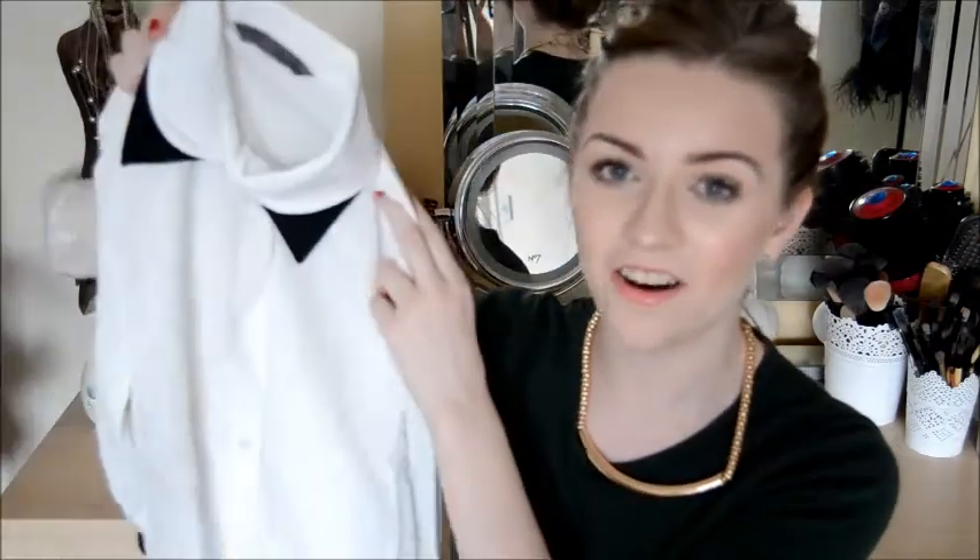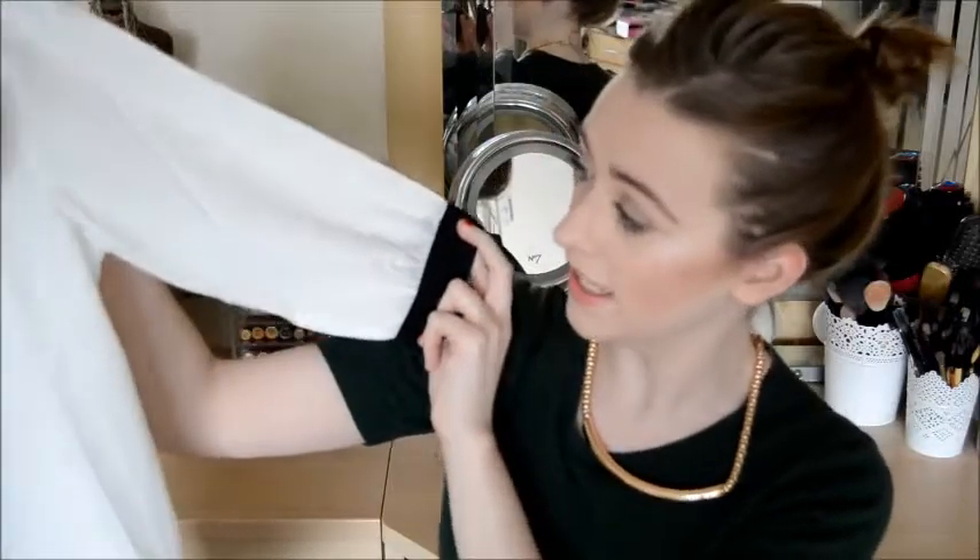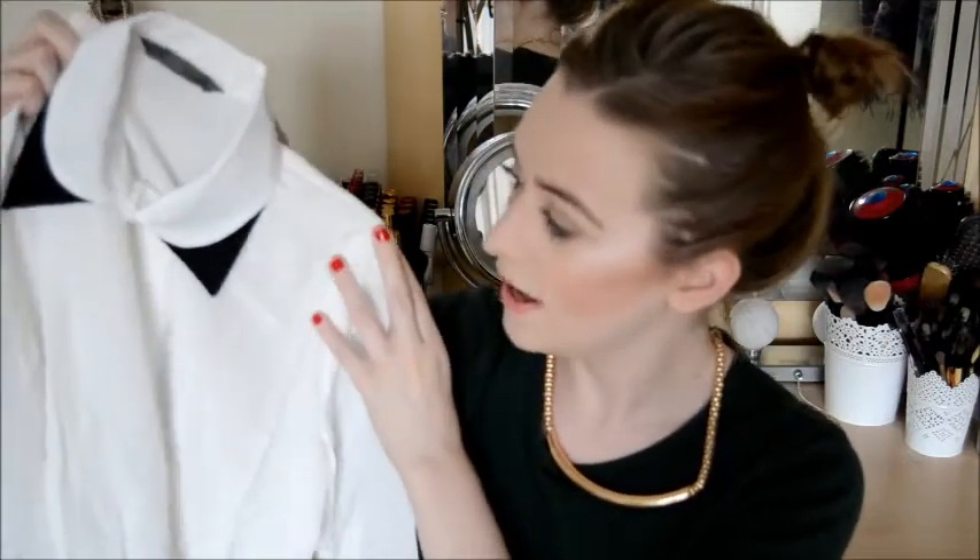Next up is this really cute shirt that I got off eBay — can you believe? I really love the collar style with the little black tips, which is really gorgeous. And it's got the little black trims at the end of the sleeves as well. I haven't tried this on yet so I'm not entirely sure about the fit, but I will post a photo on my Instagram, linked below. £5 — it's just so cheap. And it's actually a really nice material, a really nice little blouse.